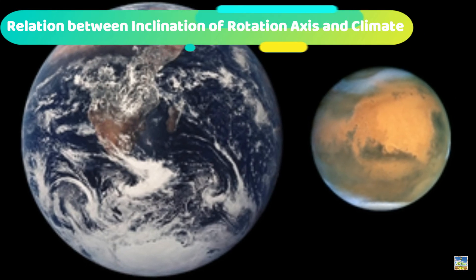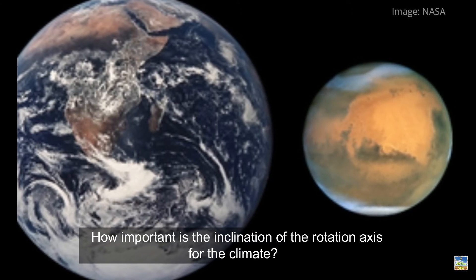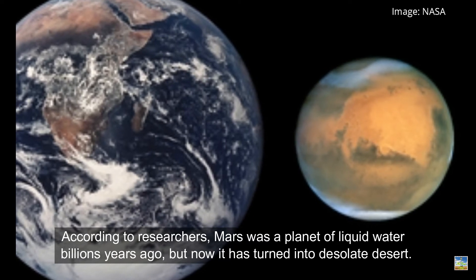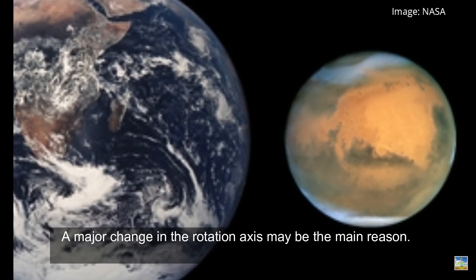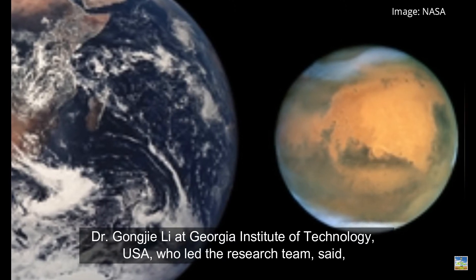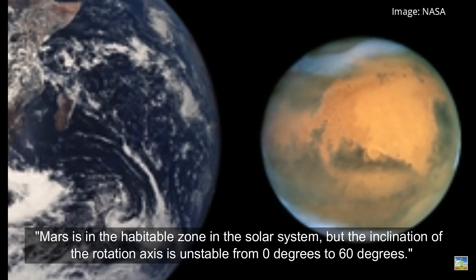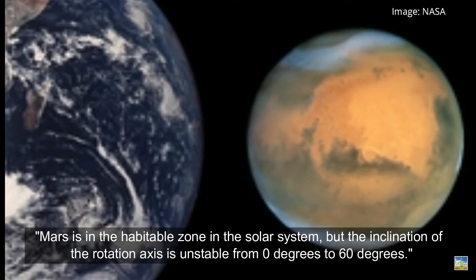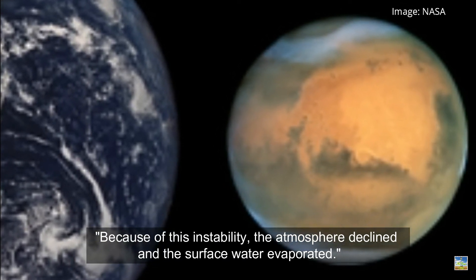How important is the inclination of the rotation axis for climate? According to researchers, Mars was once a planet with liquid water billions of years ago, but has since turned into a desolate desert — and a major change in its rotation axis may be the main reason. Dr. Gangja Lee at Georgia Institute of Technology, USA, who led the research team, said: 'Mars is in the habitable zone of the solar system, but the inclination of its rotation axis is unstable, ranging from 0 to 60 degrees. Because of this instability, the atmosphere declined and the surface water evaporated.'